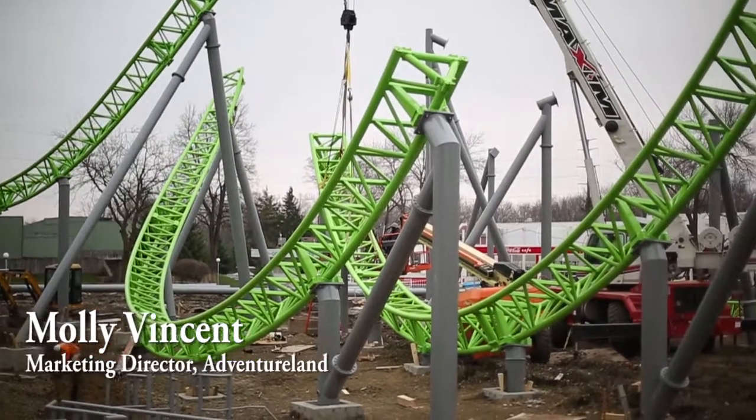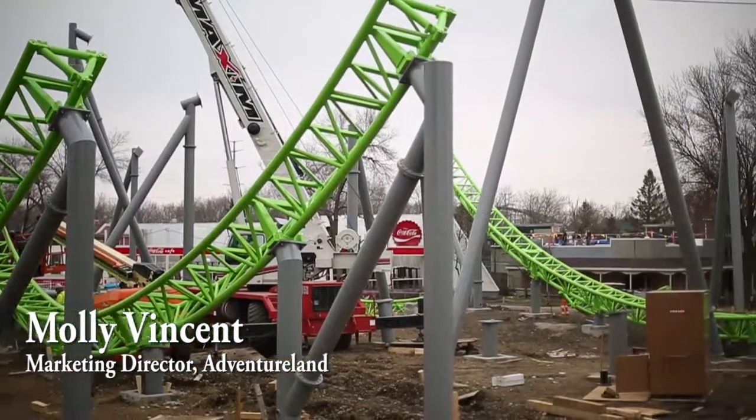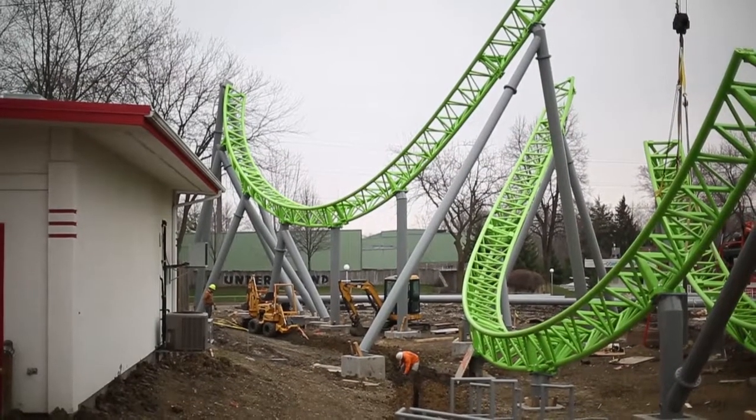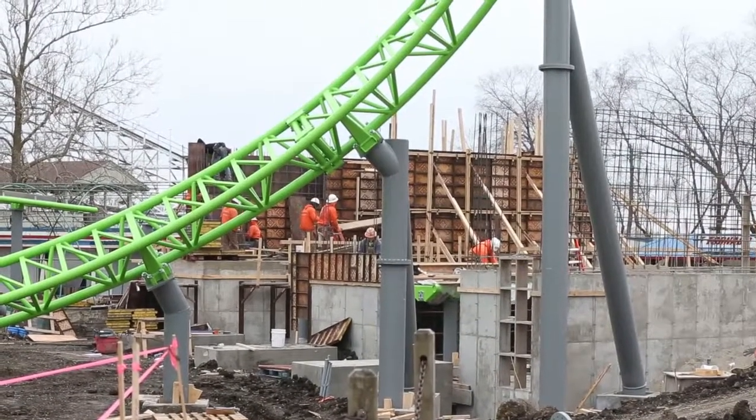Well, we started construction on the Monster right after Labor Day of last year, and we've been working pretty much straight through ever since. First roller coaster at Adventureland since 1993. So it's been a while — we're definitely due.